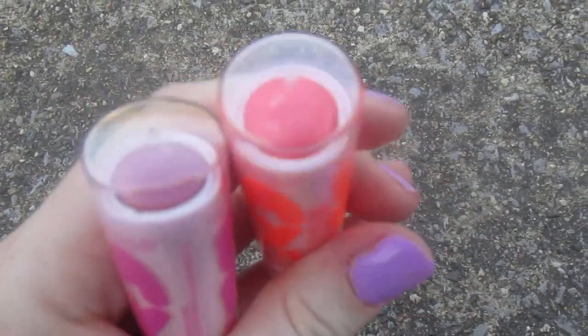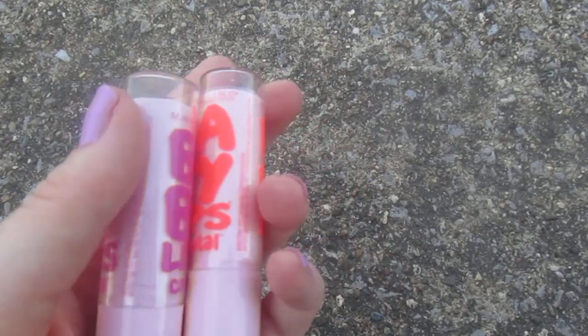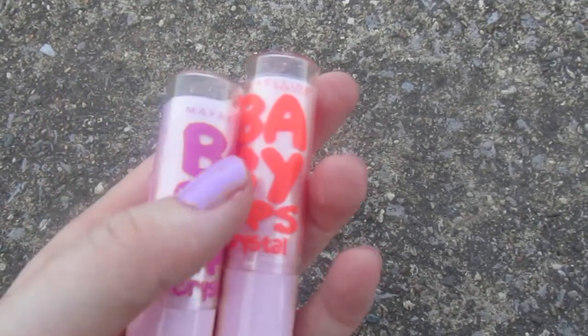I'm not going to swatch them because they really don't have a lot of pigment to them, but they do sparkle on your lips, so that is a plus. Thank you guys for watching, and if you bought any of the new Baby Lips, comment and let me know.